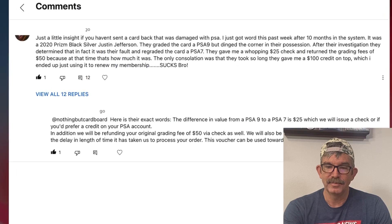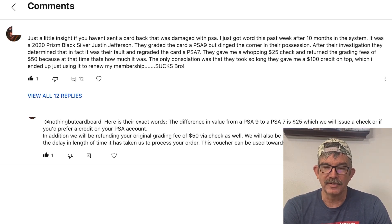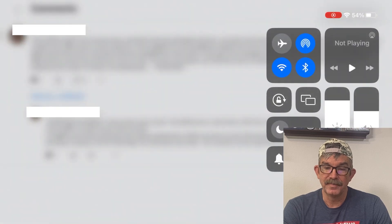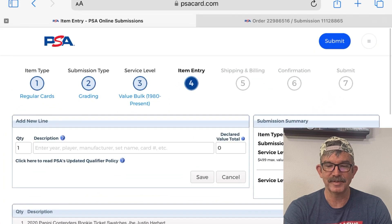We have a follower on our YouTube — I'll just call him Jeg — who reached out after our last video about a similar issue. He had the same problem. It took 10 months to get his card back. They gave him his grading fees back and a $25 check for the card, but because it took so long they also gave him a $100 credit on top of it.